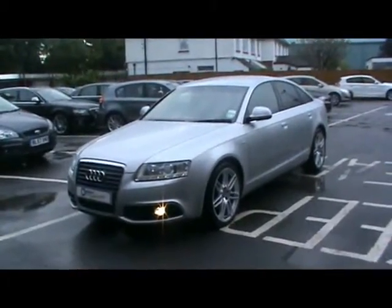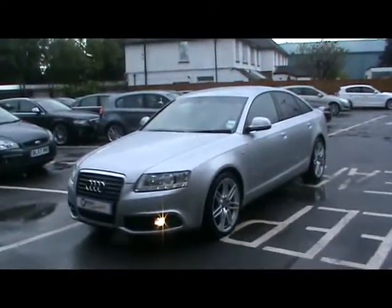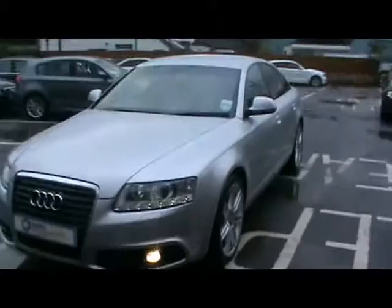Welcome to Imperial Cars. Today we have a 10-plate Audi A6 saloon to show you, 2.7 TDI Auto. What we're going to do is take you around the car so you can get a better idea of condition and the certain features of the vehicle.